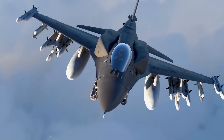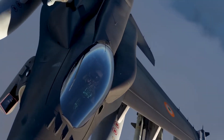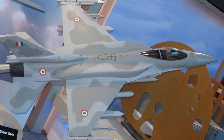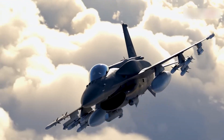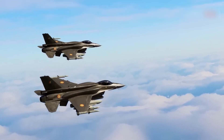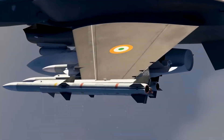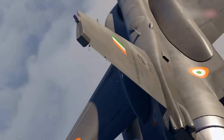Another notable variant is the F-16IN Super Viper, specifically conceptualised to replace MiG-21 fighter jets of the Indian Air Force. Based on the F-16E/F Block 60 variant, the F-16IN incorporated a tailored set of modifications to fulfil the Indian Air Force's specific demands, including conformal fuel tanks, a mechanically enlarged airframe, and an active electronically scanned array radar system. Nevertheless, despite its promising design, the Indian government decided to purchase the French-built Dassault Rafale and accordingly shelved their plans for the F-16IN.